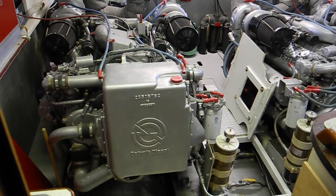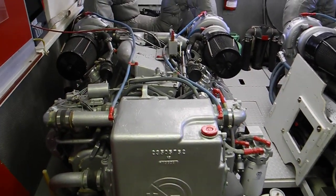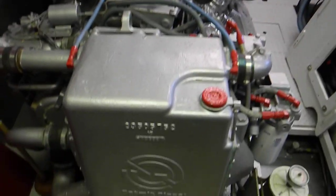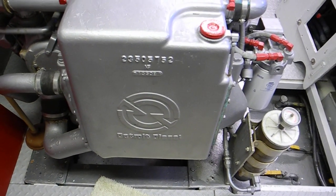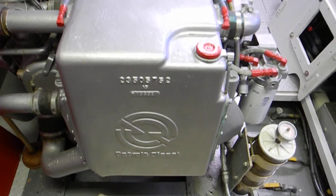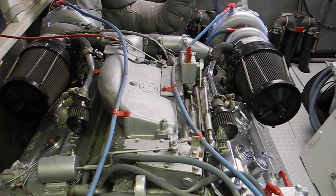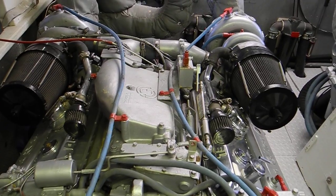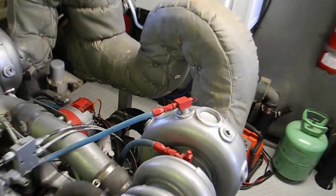Welcome aboard the 62-foot motor yacht in Stuart, Florida. We're looking in the engine room at these Detroit diesels — these are 8V92 twin turbo. You can see the two turbos by the two air filters, the two black things right and left. Those are the turbo air filters.